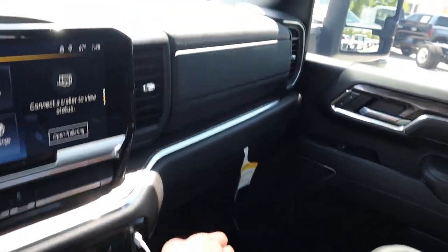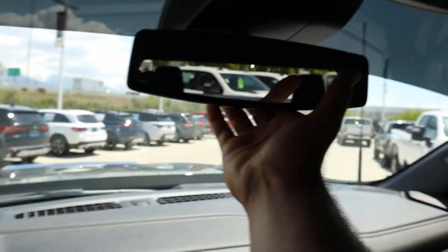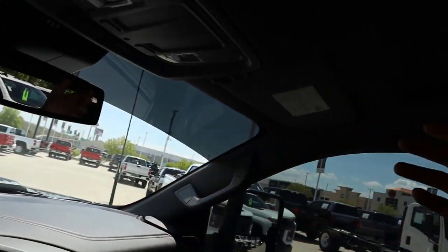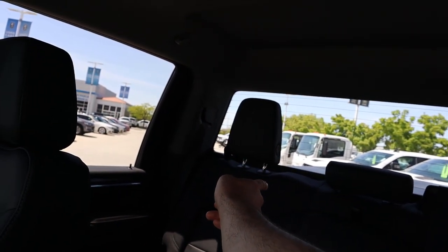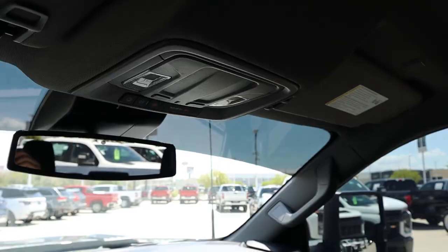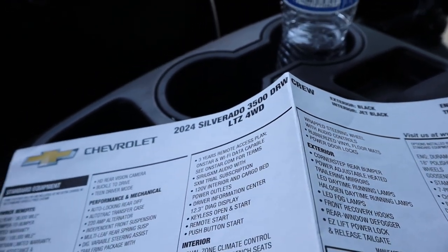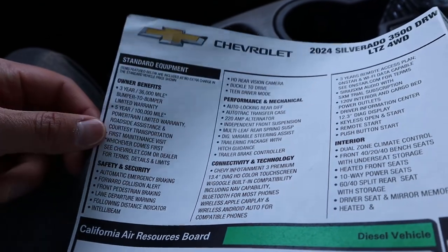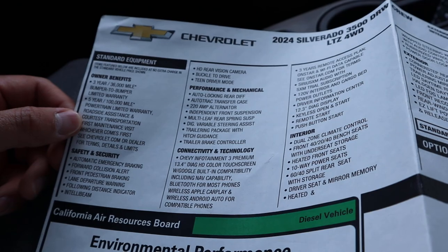There's a double glove box situation and nice leather trim all over the dash. There's no sunroof, and the rear glass is fixed — so this is a pretty base LTZ configuration. The window sticker confirms that: it's a 2024 LTZ. The powertrain warranty, by the way, is 500,000 miles — that's important.